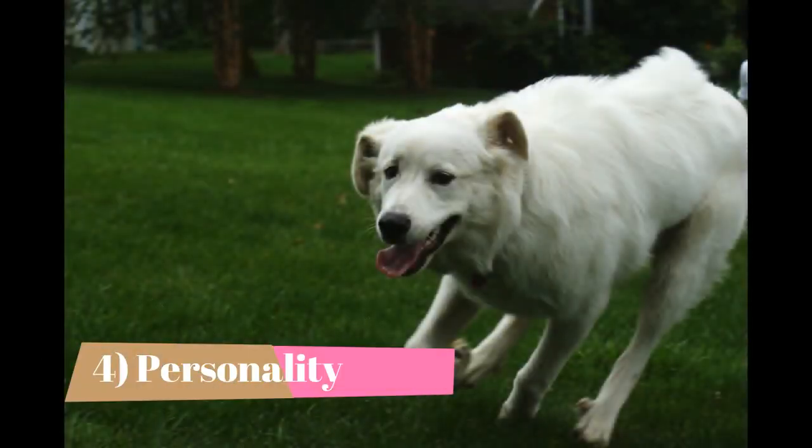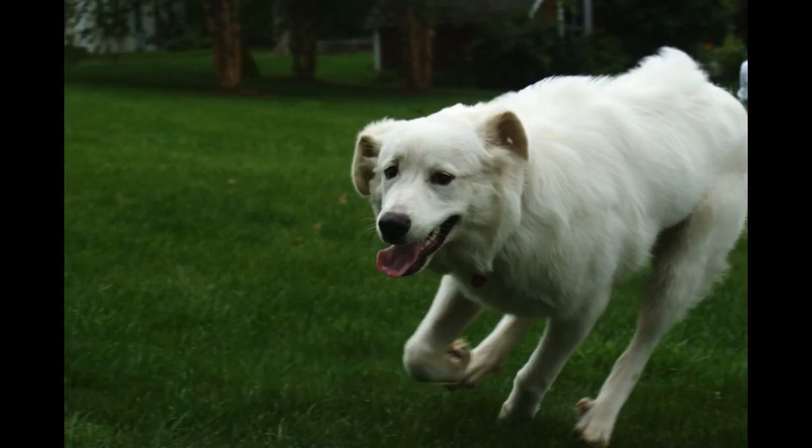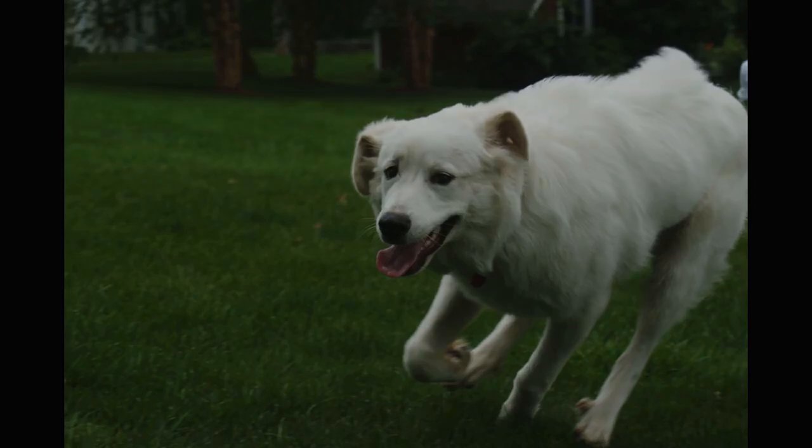Fact 4: Personality. The Great Pyrenees is a calm, well-mannered, serious dog known for his great devotion to family, including well-behaved children. These dogs are generally trustworthy, affectionate and gentle, but if the need arises, they will not hesitate to try to protect their family and their territory.